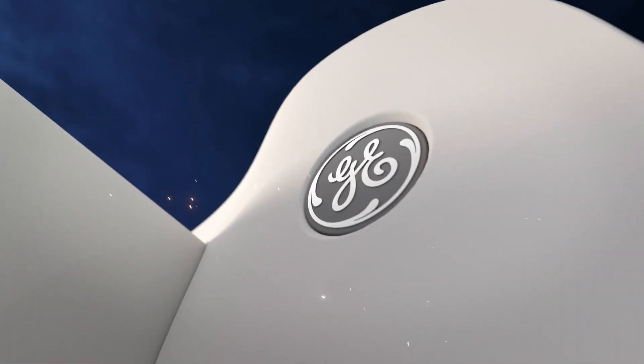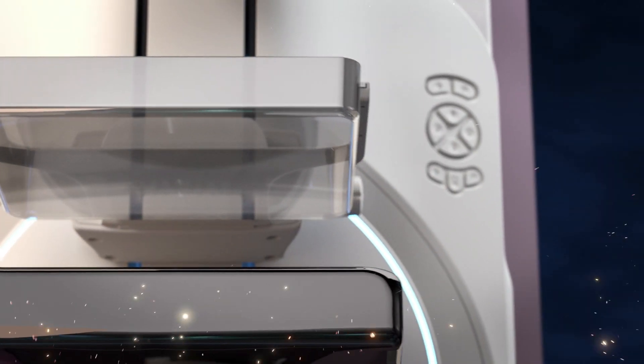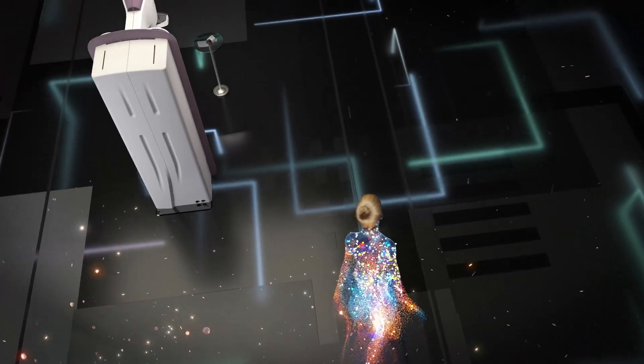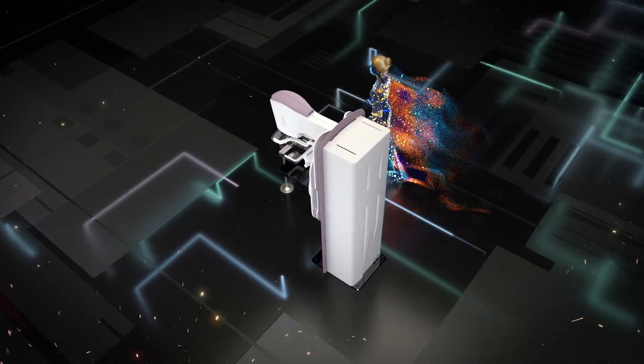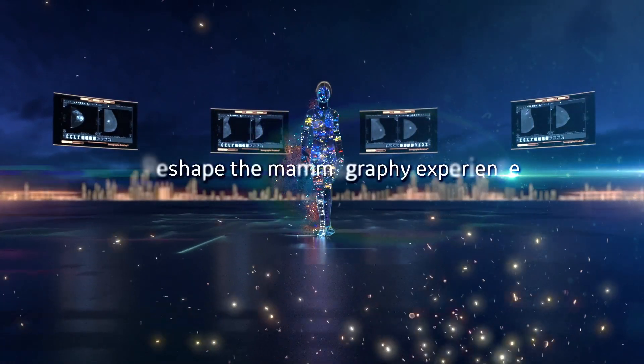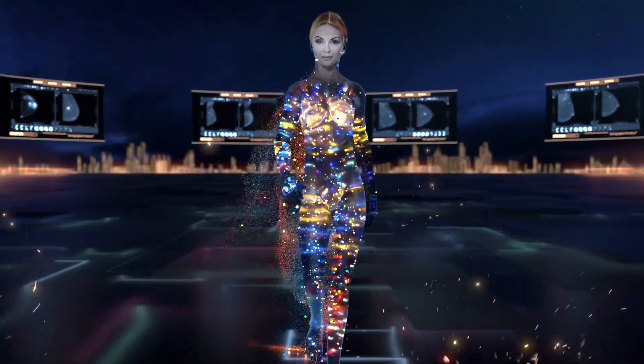GE Healthcare's Senegraph Pristina product platform improves mammography for you, your care team, and your patients — to elevate breast care with clinical confidence and workflow efficiency, so you can reshape the mammography experience and deliver the care that women and the world need.